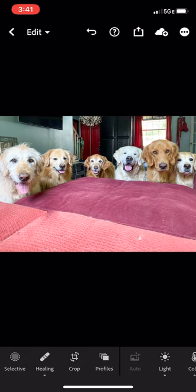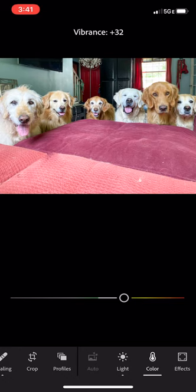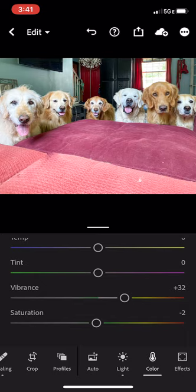So the next thing we're going to adjust is the color. I always like to just try the auto first, because I think that often does a really good job. That brightened it up a lot. So I think we'll leave the light like it is. For the color, I might turn up the vibrance just a little bit. So that looks a little brighter and that's pretty good.